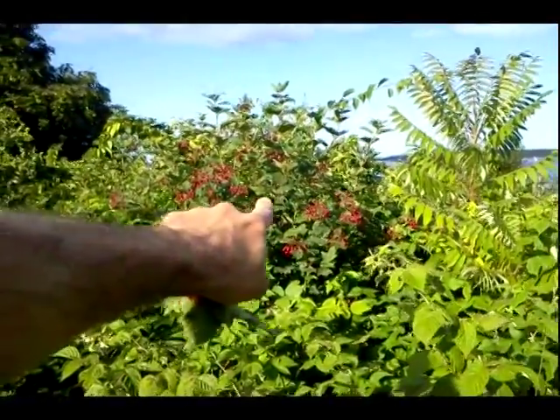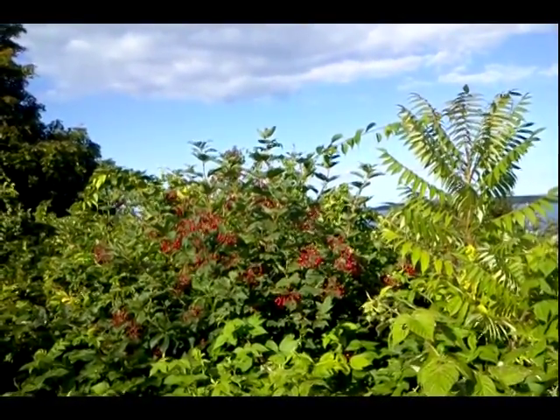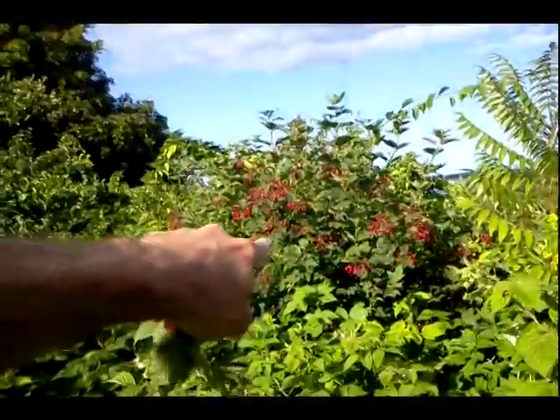Now this bush behind me here — you can see a little yellow warbler right back there. Anyhow,